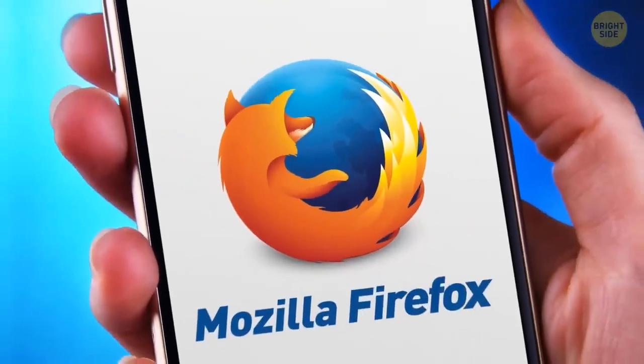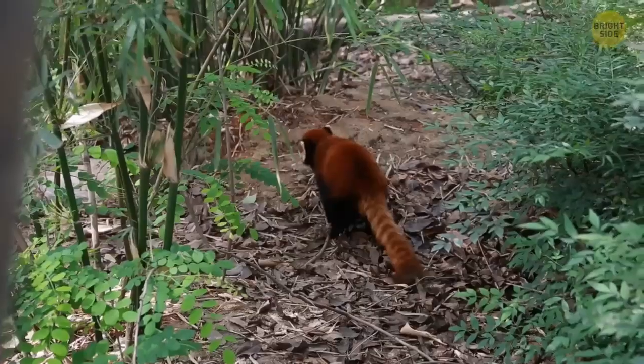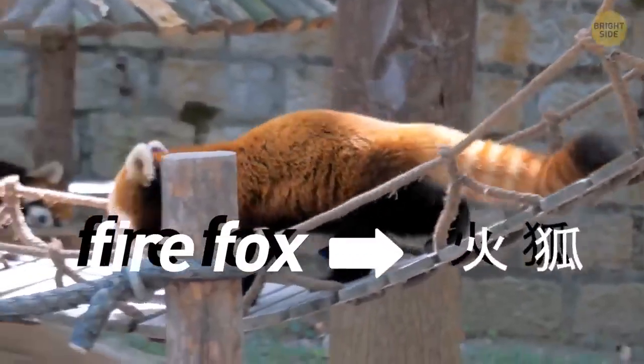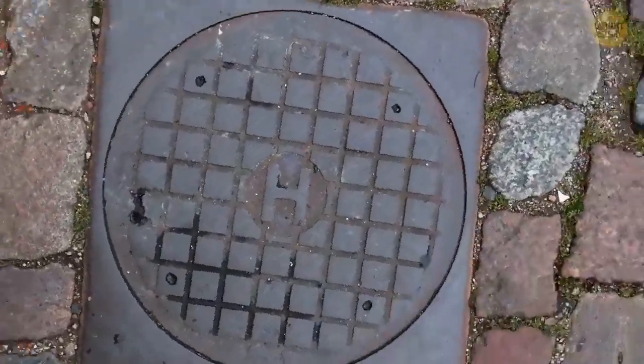The Mozilla Firefox logo isn't a fox at all surrounding the planet. It's a red panda instead. The name Firefox is the English translation of its Chinese name. Those maintenance covers in the street are round for safety reasons.